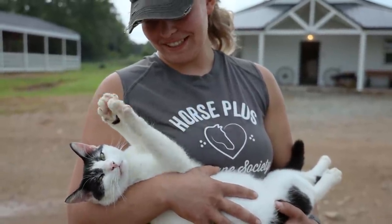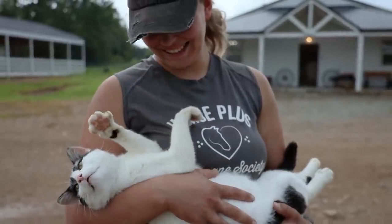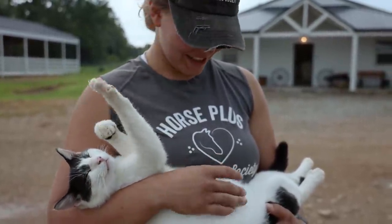Phantom, what are you doing? Phantom is so happy right now, even though it's starting to rain again.